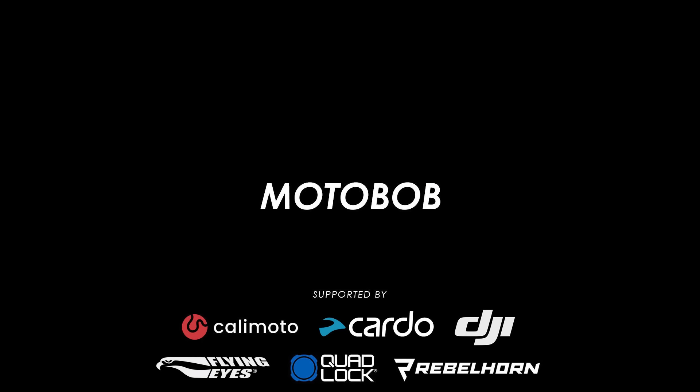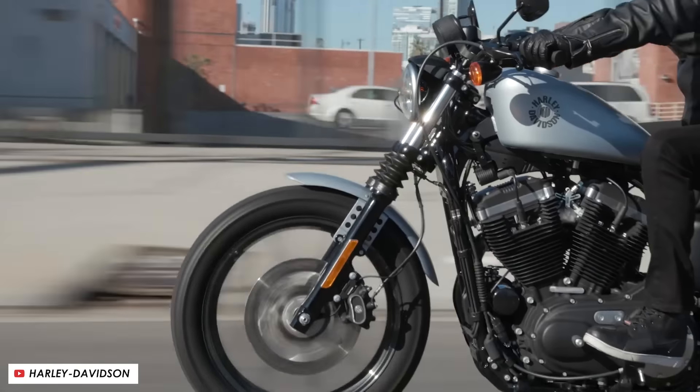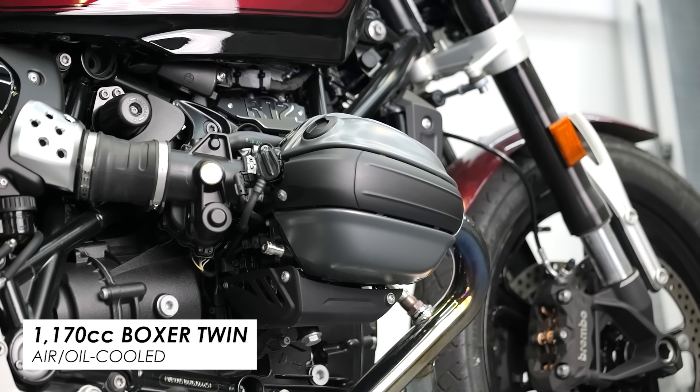When you think of a typical cruiser you'll probably think of brands like Harley Davidson and Indian, and almost universally with those bikes you'll find a big V-twin right in the middle of them. This is the R12's first deviation from the norm, with the signature boxer twin responsible for shoving it along.